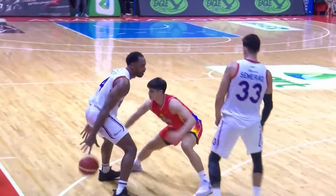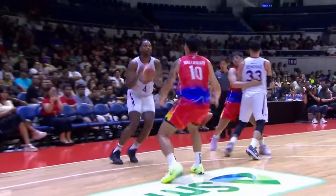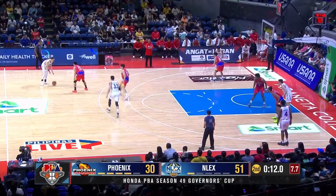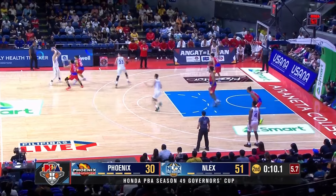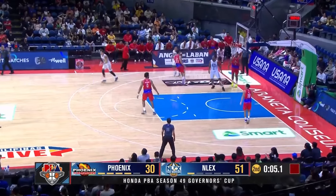That's the problem with Phoenix — they haven't gotten anything from their point guard. All of them have played poorly. They started with Tyler, then they went to Salado, then they went to... Oh, that's too strong — but it ends up with the right guy though.